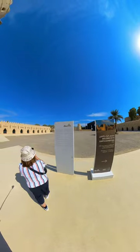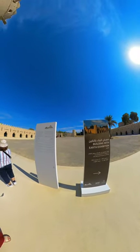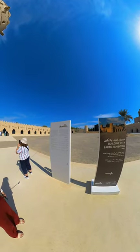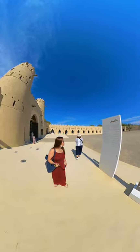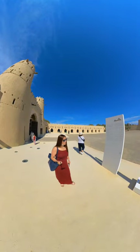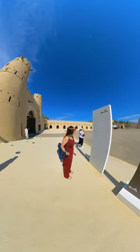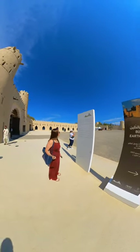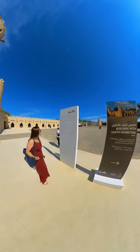Ajalim Fort is one of the largest traditional forts in Al Ain. It is associated with Sheikh Zayed, also known as Zayed I, who ruled from 1855 to 1905. The fort was constructed between 1891 and 1898 as a summer residence for the royal family.